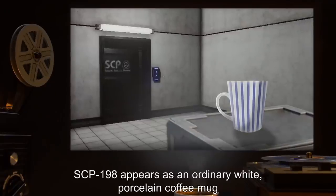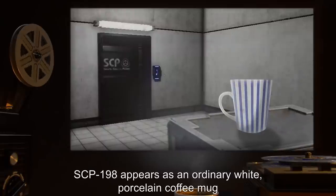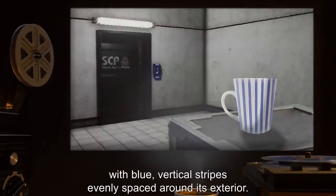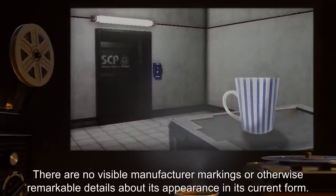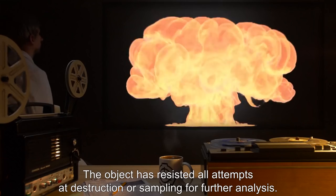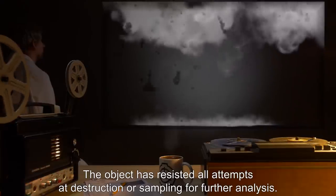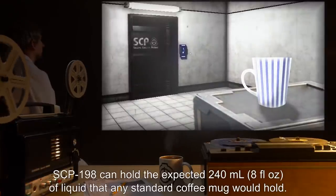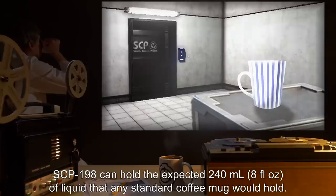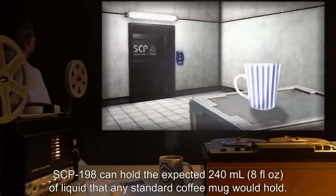Currently, SCP-198 appears as an ordinary white porcelain coffee mug with blue vertical stripes evenly spaced around its exterior. There are no visible manufacturer markings or otherwise remarkable details about its appearance in its current form. The object has resisted all attempts at destruction or sampling for further analysis. When inactive, SCP-198 can hold the expected 240 milliliters, or 8 fluid ounces, of liquid that any standard coffee mug would hold.